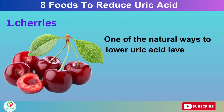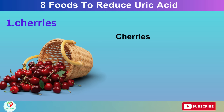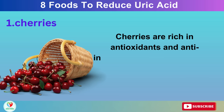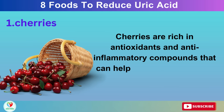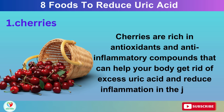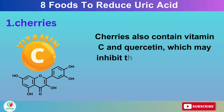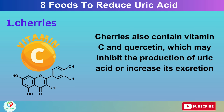Number 1: Cherries. One of the natural ways to lower uric acid levels and prevent gout attacks is to eat cherries or drink cherry juice. Cherries are rich in antioxidants and anti-inflammatory compounds that can help your body get rid of excess uric acid and reduce inflammation in the joints. Cherries also contain vitamin C and quercetin, which may inhibit the production of uric acid or increase its excretion through the kidneys.